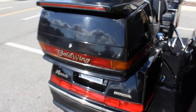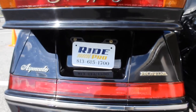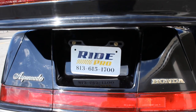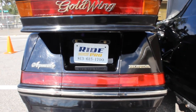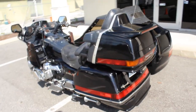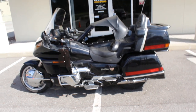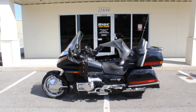If you got any questions or details about the bike, you can check out the listing on the website at www.myridepro.com or give us a call at 813-615-1700. Thanks for checking it out, bye!